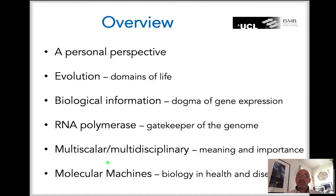Now let me talk about the science. I'll introduce you to the evolution of life on Earth — the comprehensive intellectual framework explaining how all living organisms share common ancestry. Then we'll discuss the role of biological information and the dogma of gene expression: DNA makes RNA makes protein. We'll then focus on the key player, the gatekeeper of the genome — RNA polymerases — and the technical approaches we use to study these molecular machines, including multiscalarity and multidisciplinarity. Finally, I'll open up to different types of molecular machines and why understanding how they work matters for health and disease.